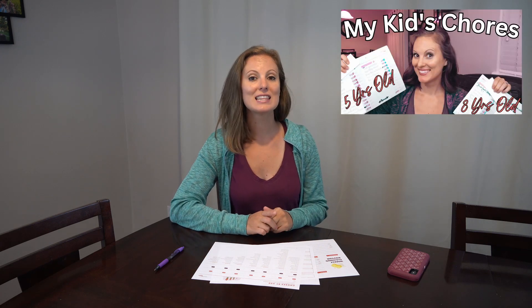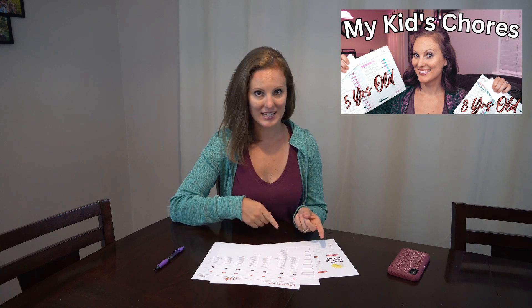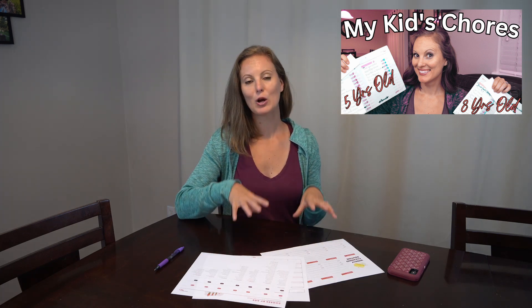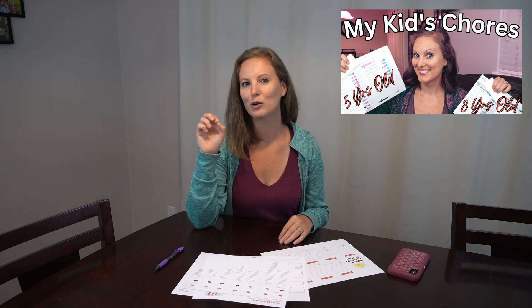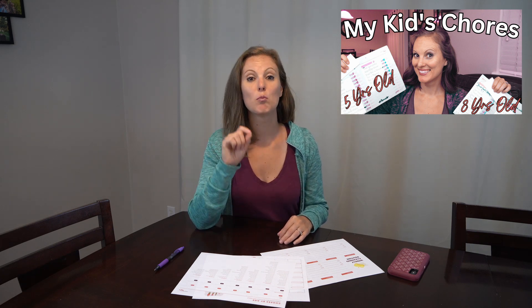If you would like to see my eight-year-old and my five-year-old's complete morning and evening checklists with all of their little chores that they do throughout the day, you can see that in the last video that I did. So in this video, when I am talking about her chore, I am just talking about that one line on her morning routine that says 'morning chore.' This is going to fill in the blank and show you what that means for her by each day of the week.